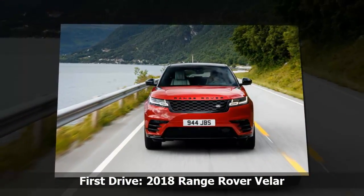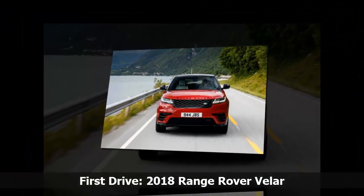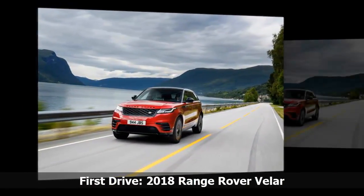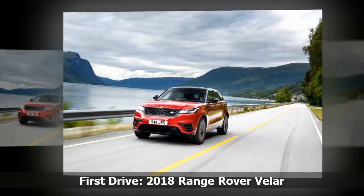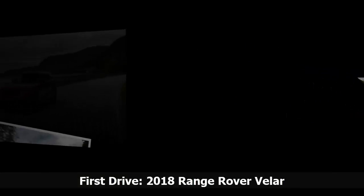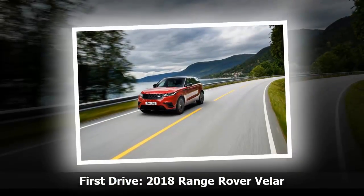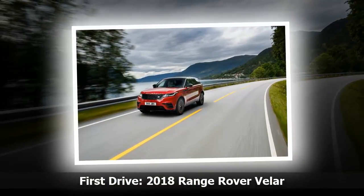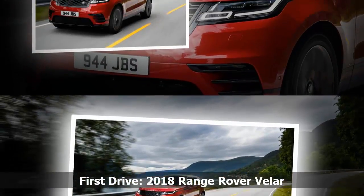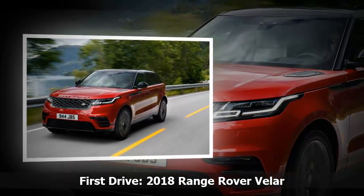The Velar's subtext might be subtlety, but a recurrent thread is a shock of the new that mostly peacefully coexists with the comfort of tradition. Though we have yet to experience lower-end, higher-volume models like the base four-cylinder gas at $50,895, four-cylinder diesel at $57,195, or base supercharged V6 at $65,195, the top-line Velar First Edition knocks it out of the park as both an instrument of utility and an object of desire.